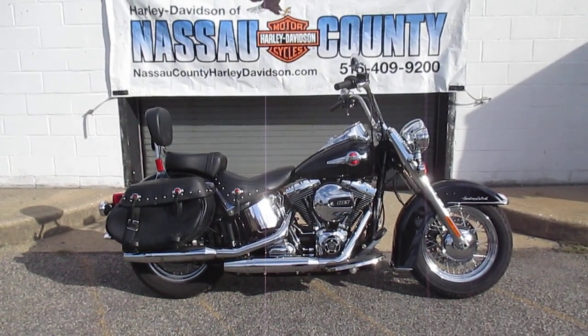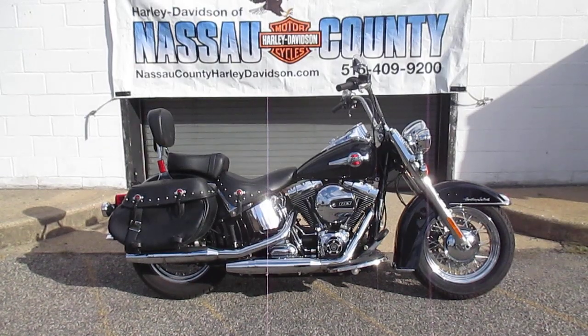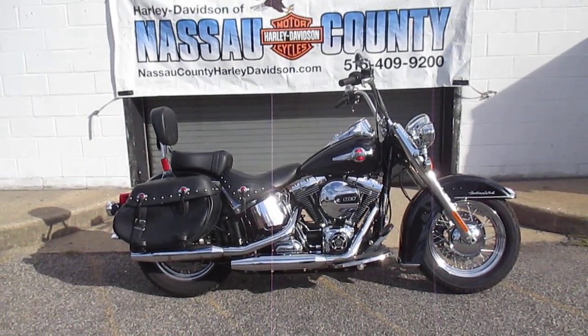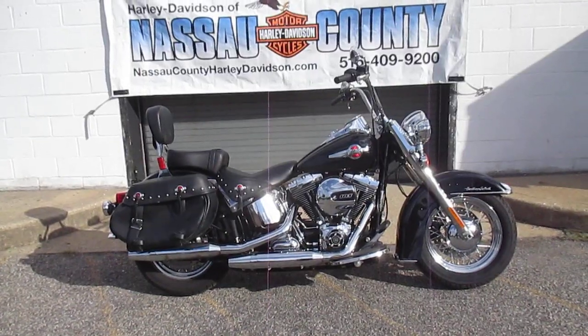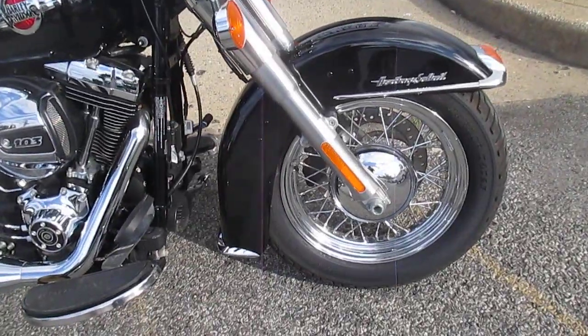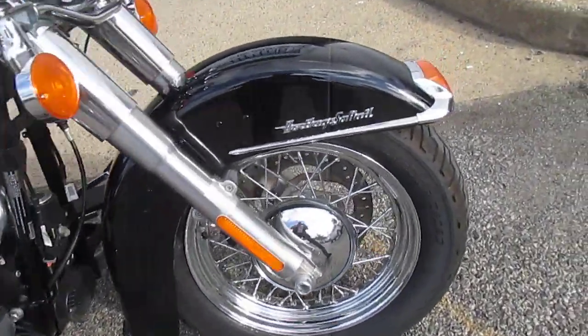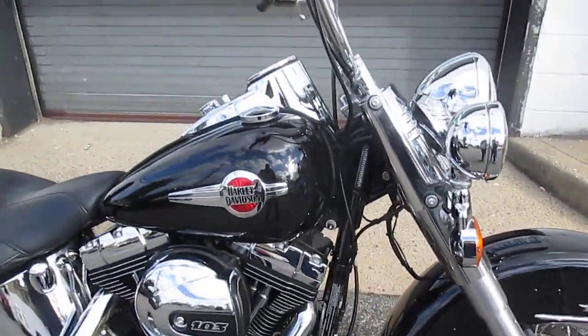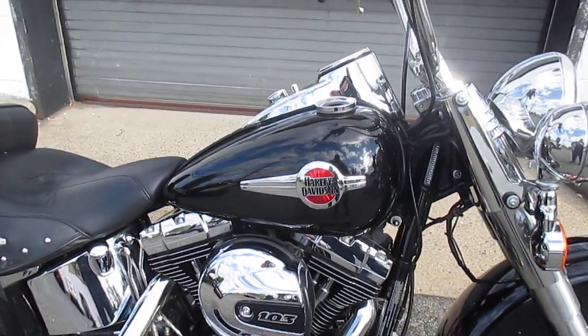Miles are only 3,202. She's got the high output 103-inch engine, 6-speed transmission, saddlebags. This baby is highway ready, looking good with the classic laced-wire wheels — very nice. Good rubber on her, as it should be with only 3,202 miles.